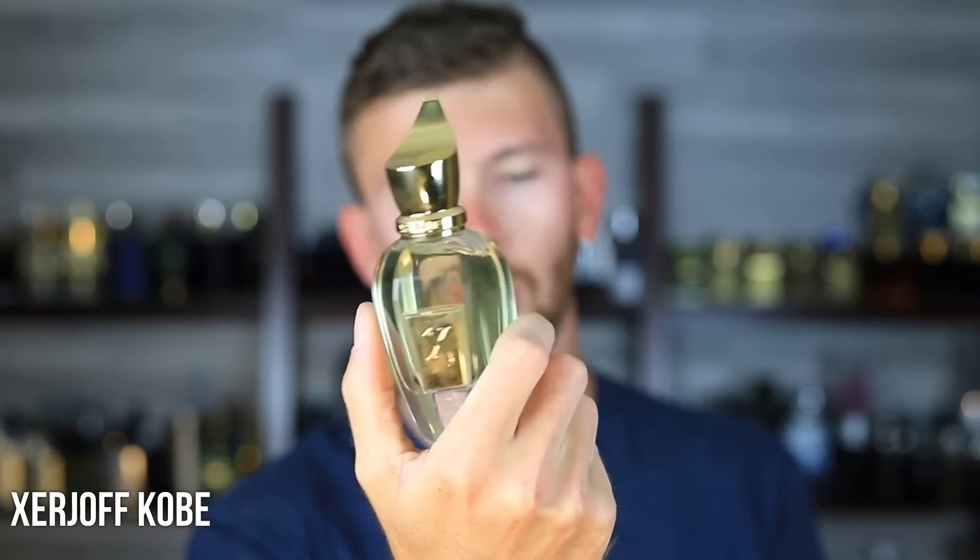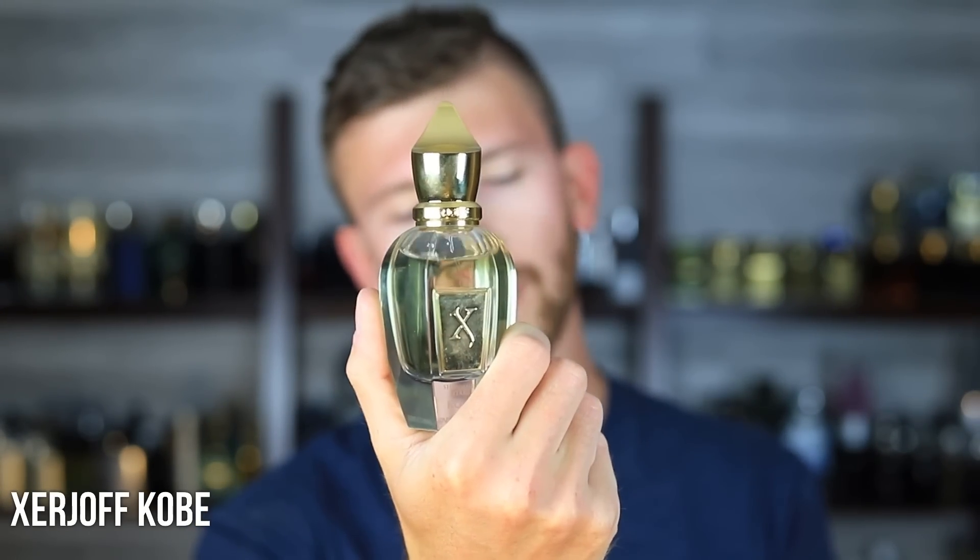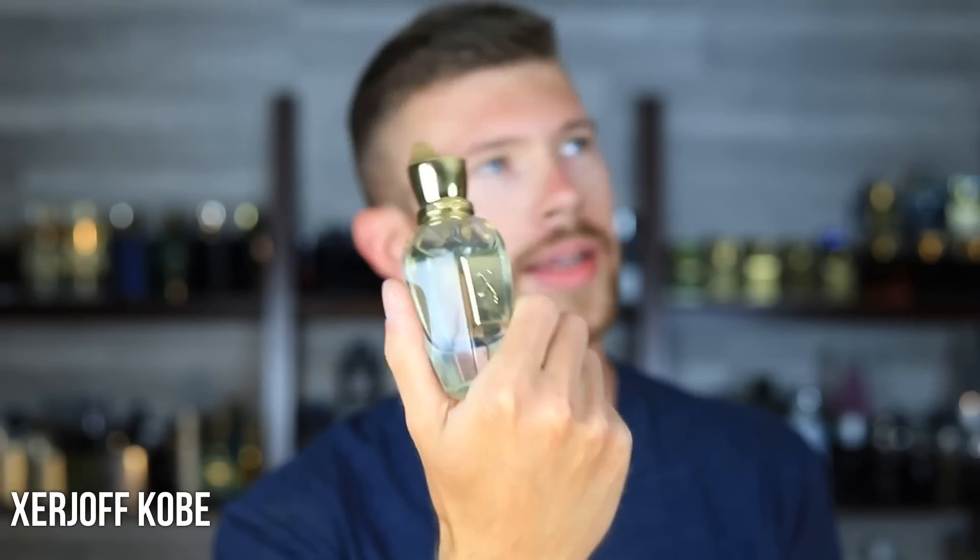I want to start it off with Zerjoff Kobe, kicking things off with a more premium option. It's got neroli, petty grain, and orange — a fantastic neroli scent. Beautiful stuff. It has a nice kind of crushed-up leaves, green texture to it with a little bit of a sweet fruity balance from the orange in particular. I love this stuff. It's unique, and it has a really interesting, vibrant type of smell about it.